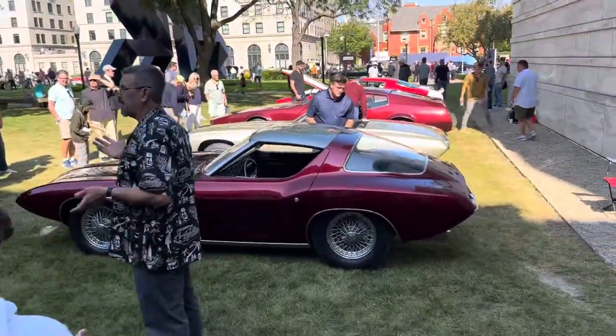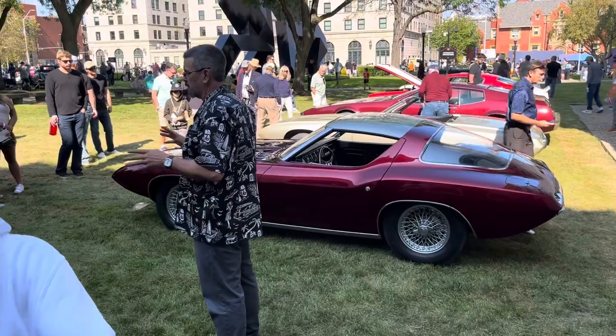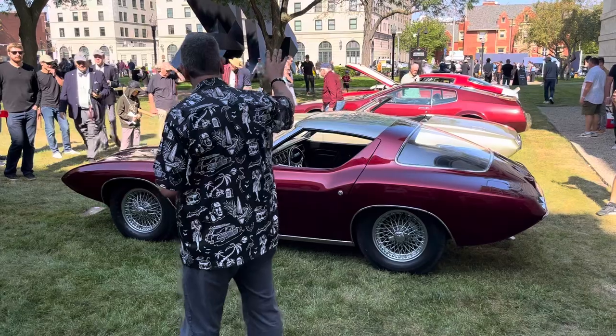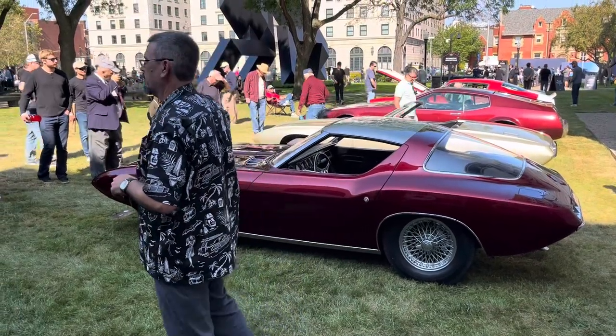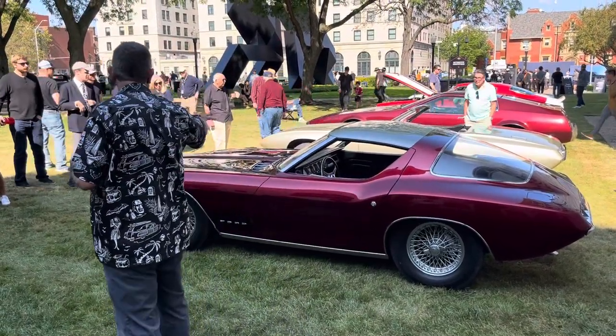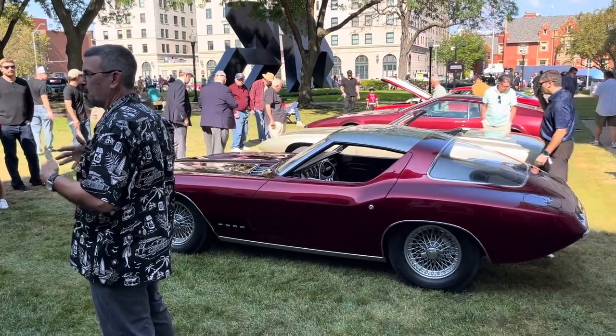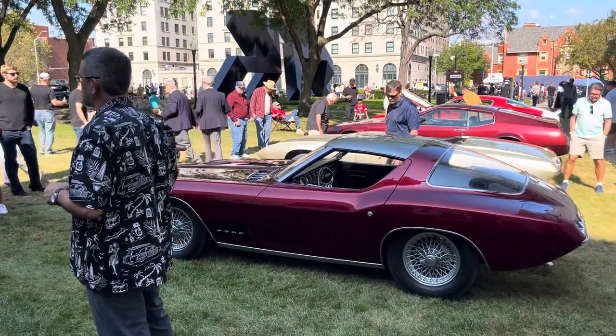Then it went into kind of relative obscurity — it went to a warehouse. In 1985, Ford donated a pair of them to us. So the car next to it was actually built after this one. That car — Eugene Bordenet, who was the designer of both cars — decided he wanted a show car that he could drive, so they ordered a second Shelby.